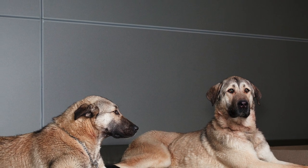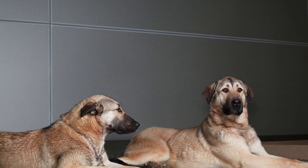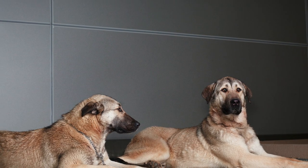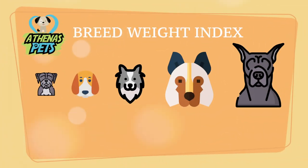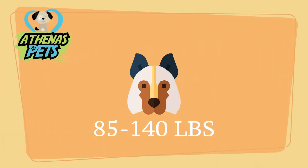As for the physical characteristics of the Anatolian Shepherd, we find their height to range anywhere between 28 and 32 inches when standing on all fours. For the weight, we turn to our Athenas Pets breed weight index, where we see dogs ranging from 3 to 6 pounds up to 150 plus pounds. The Anatolian Shepherd is one of the largest dog breeds out there — they don't pass the Great Dane on this list, but some Anatolian Shepherds are probably larger than Great Danes. They will weigh anywhere between 85 and 140 pounds.